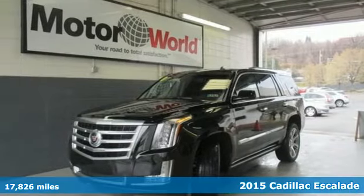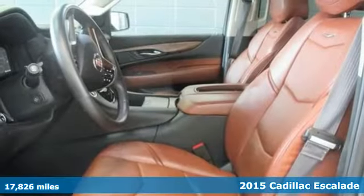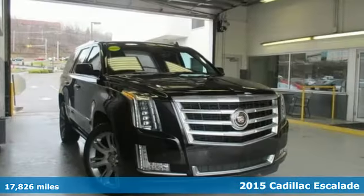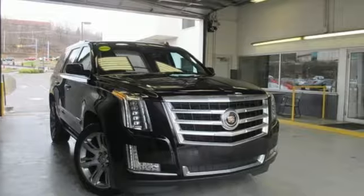Here's the 2015 Cadillac Escalade. This Escalade sets the standard among luxury SUVs. It has an angular, chiseled shape and a well-thought-out, first-class interior.